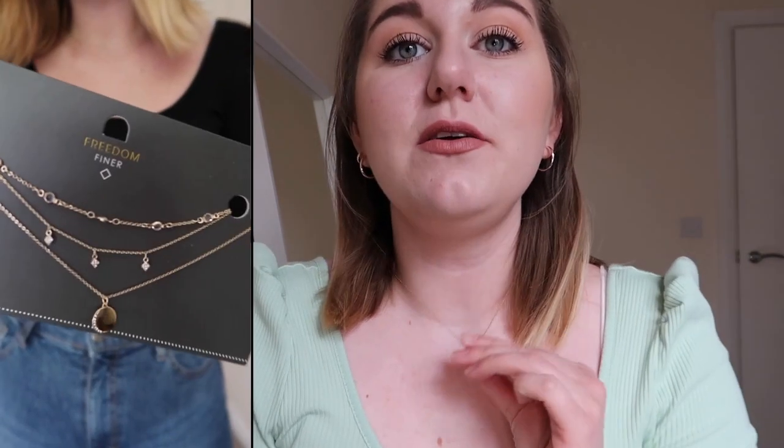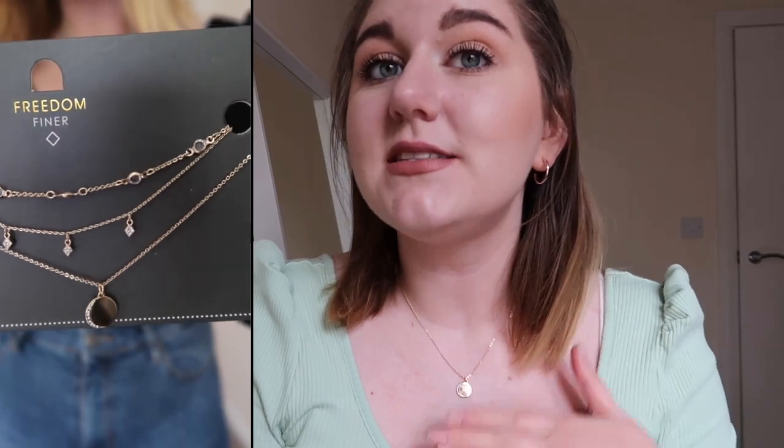I also bought some necklaces — it's a trio of necklaces you can buy together or separately. I'm just wearing the longer one today because I also have the hoops in and didn't want it to be too much. You'll see them in the close-up — I'm not going to try and show you now because I'll get all tangled. But yeah, I've just picked up some jewelry and I really like all of it.